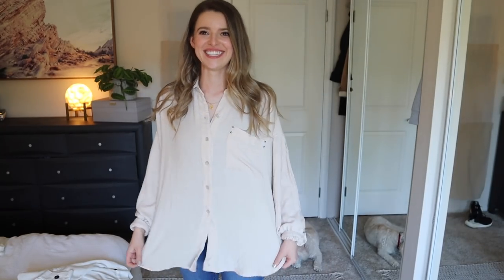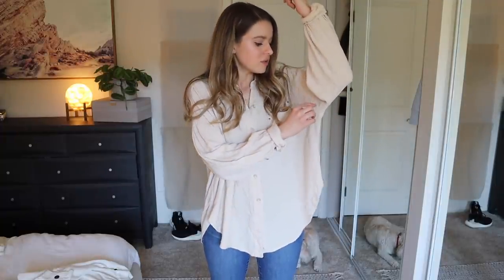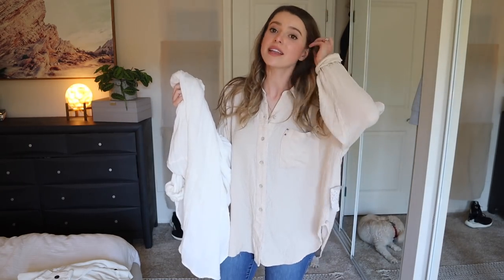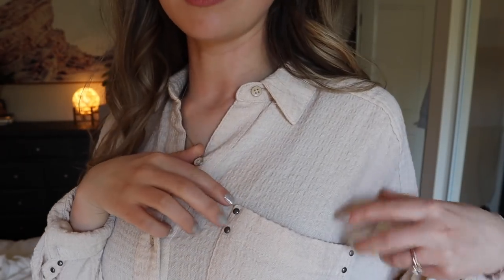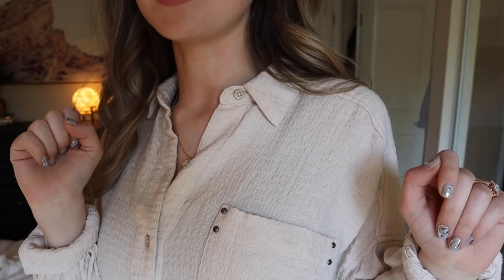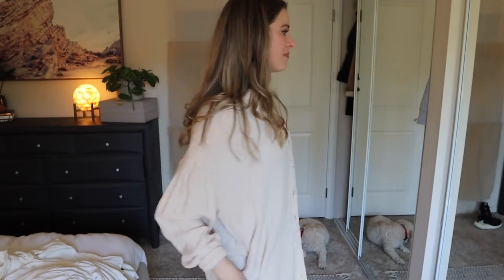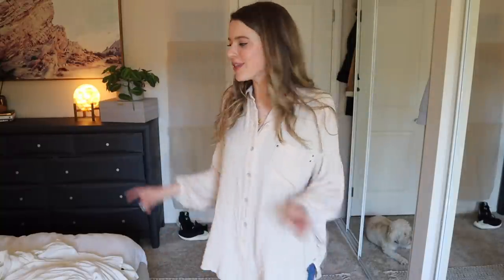Shirt B has new-with-tags going for it — originally retailed at $98. It's a small versus the extra small, so slightly less oversized. It's technically called 'Pink Pearl' so it has a slight pinkish undertone — more warm cream versus the pure white of shirt A. Fun details: little studs holding the pocket on and buttons with a small silver rim. That says quality and attention to detail. I thought I liked shirt A more, but now I'm pretty torn. I'll keep and wear both — let me know in the comments if you prefer A or B!